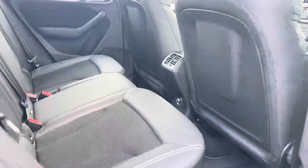Now moving inside the vehicle and taking a look in the rear interior, we have the leather and cloth upholstered rear seats with ISOFIX mounting points as well.